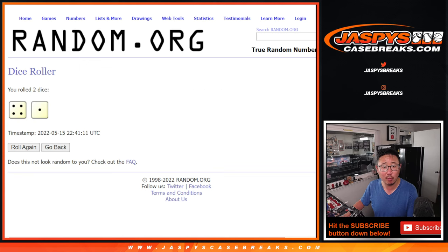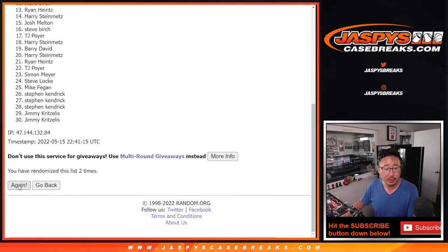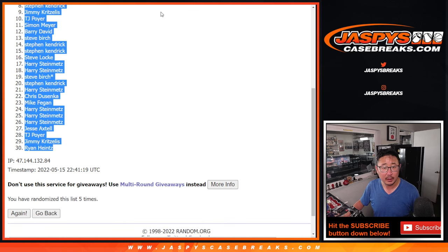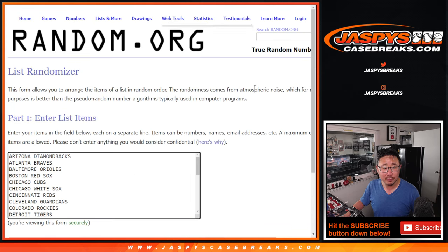So first dice roll for the break — 4 and a 1, five times. Rolling 1, 2, 3, 4, and a 1, 5th and final time. Got Corey down to Ryan. 4 and a 1, five times — 1, 2, 3, 4.